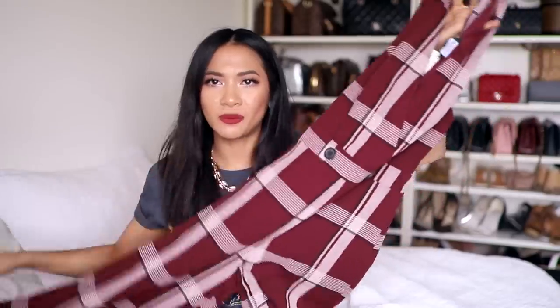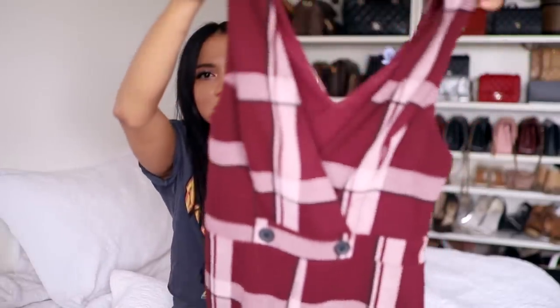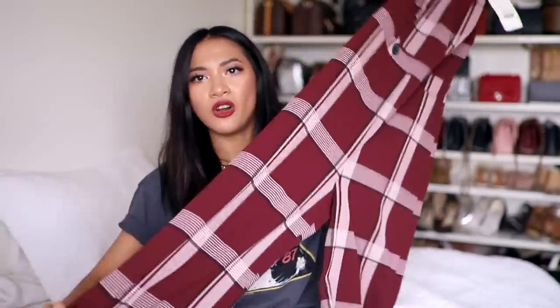I got three jumpsuits from Miss Selfridges altogether. This next one is probably more of a work jumpsuit. I love the deep V and that pinafore style at the front, and then it's just a long, wide-leg trouser. The funny thing about this one is it doesn't have a zip.